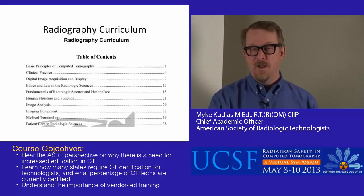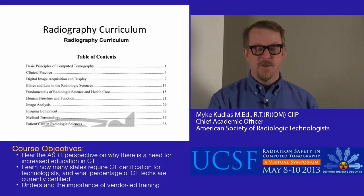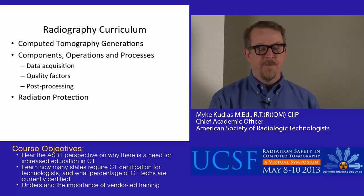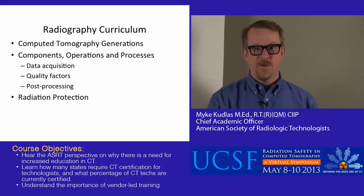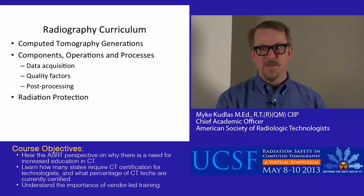Some programs might spend only two or three hours covering computed tomography topics, while other programs might spend hundreds of hours, including clinical contact hours. So there's quite a range in how people use this curriculum to teach CT in entry-level programs. The curriculum covers things like generations of CT scanners, major components, how it operates, data acquisition, quality factors, post-processing, and radiation protection. But you can tell we're not getting too in-depth at the entry-level in terms of CT.